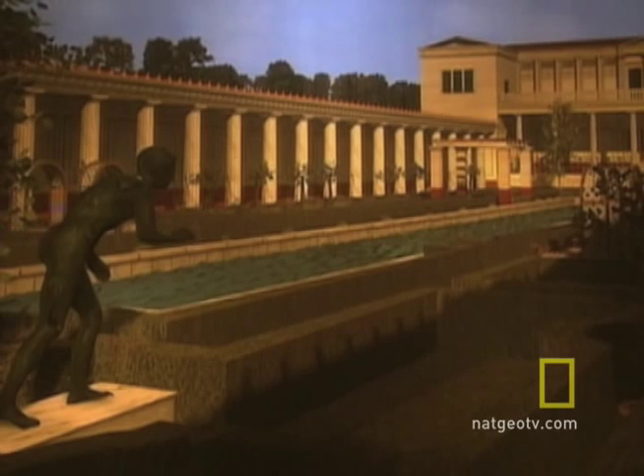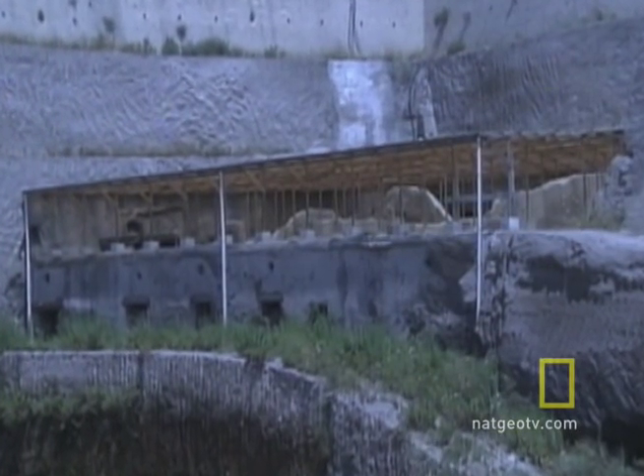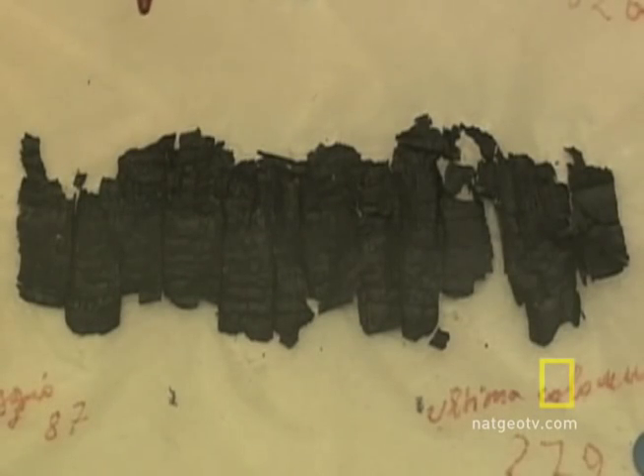In 1752, workers excavating Herculaneum uncovered a large villa and discovered what appeared to be sticks of charcoal in large quantities. What they really had found were 2,000-year-old scrolls of ancient works on papyrus rolls, all carbonized by an indiscriminate pyroclastic flow from Vesuvius.